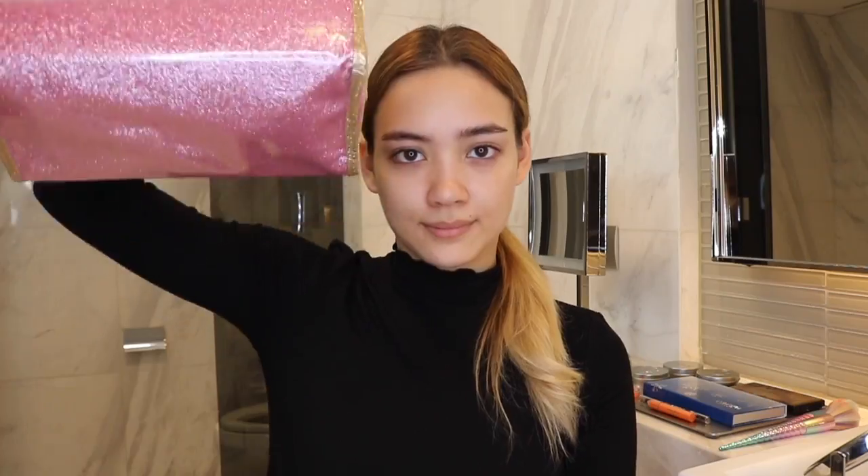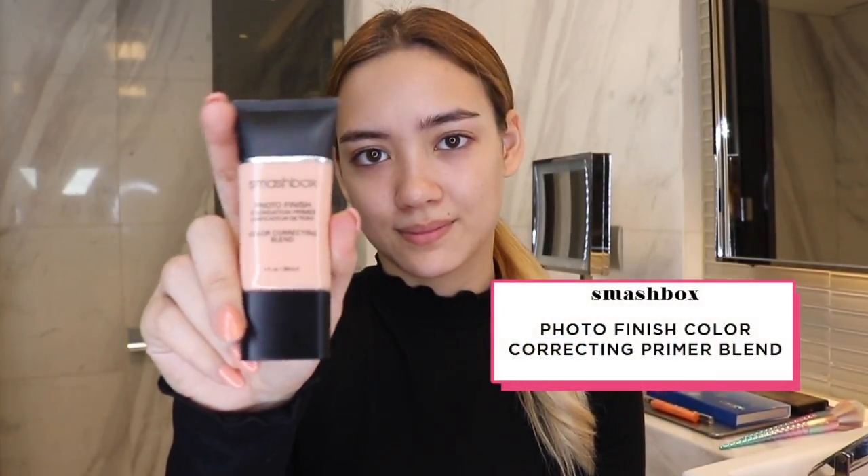With me is my super cute cosmetics bag and arsenal of makeup products for creating this look. It's always important to start with a good base to ensure your makeup looks great throughout the day. I'm using the Smashbox Photo Finish Color Correcting Primer Blend on my T-Zone to keep my oily skin matte, and it also prevents foundation from breaking down. I'm just putting it all over my face and giving myself a little massage.